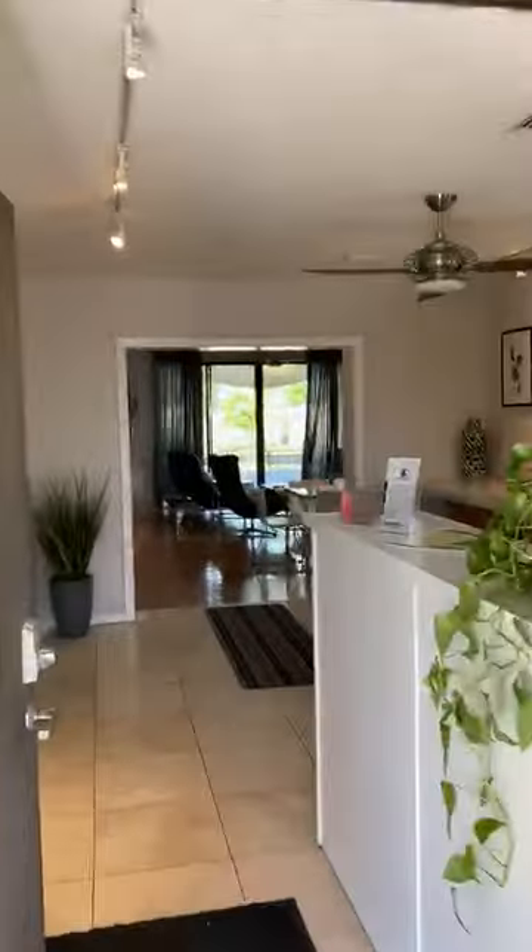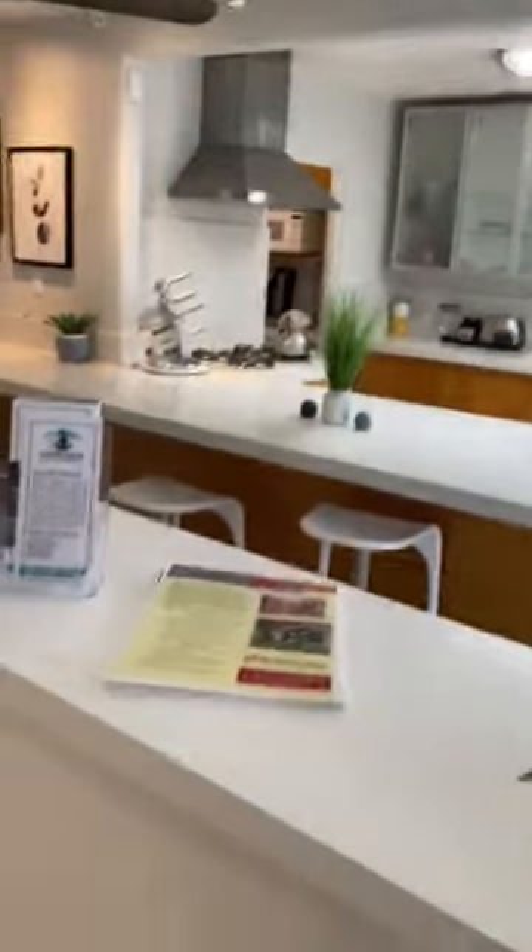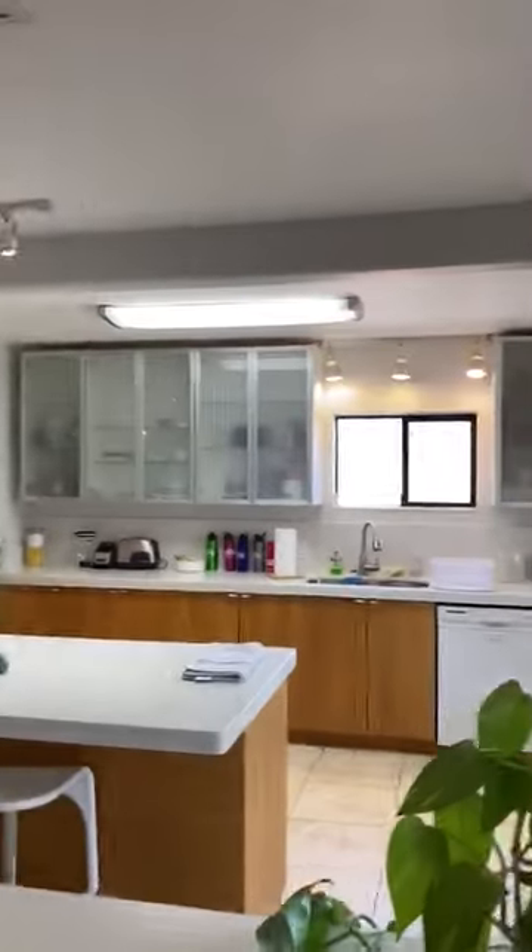Hi everyone, this is Tim Westbrook here with Camelback Recovery. I am at Sojourn — actually at one of the homes at Sojourn.